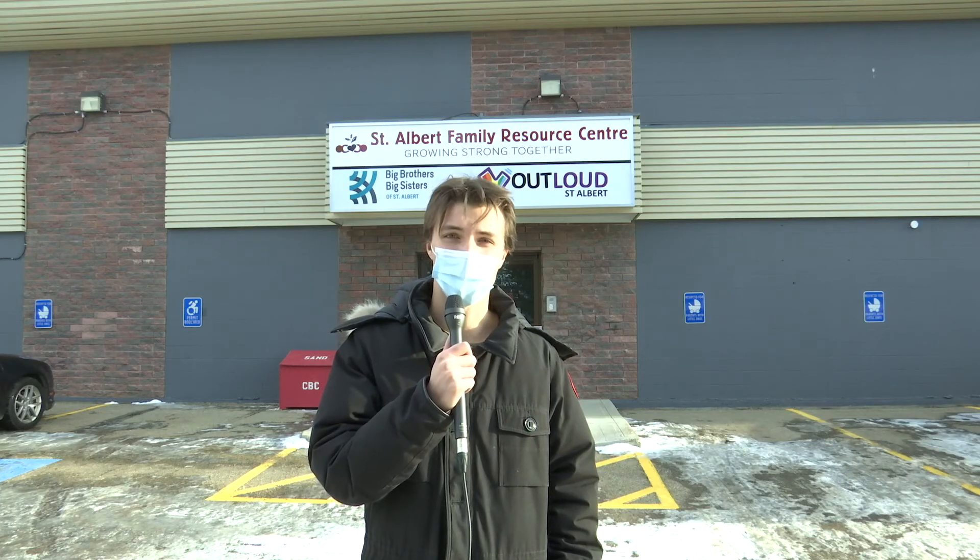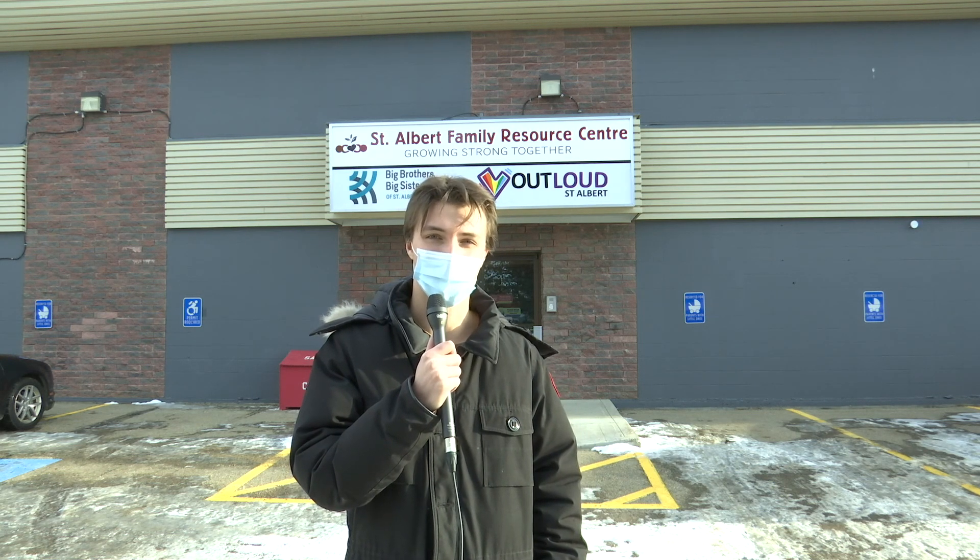Thanks for that, Austin. We'll be monitoring the situation at the St. Albert Family Resource Centre closely. Back to you, McEwen.